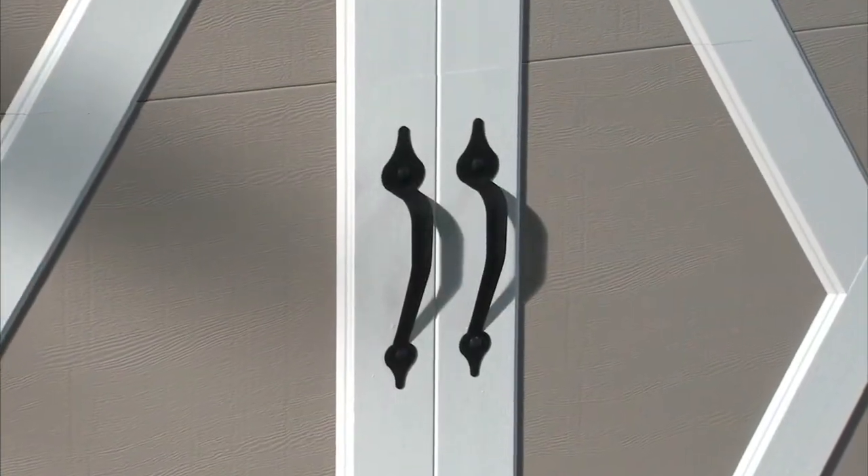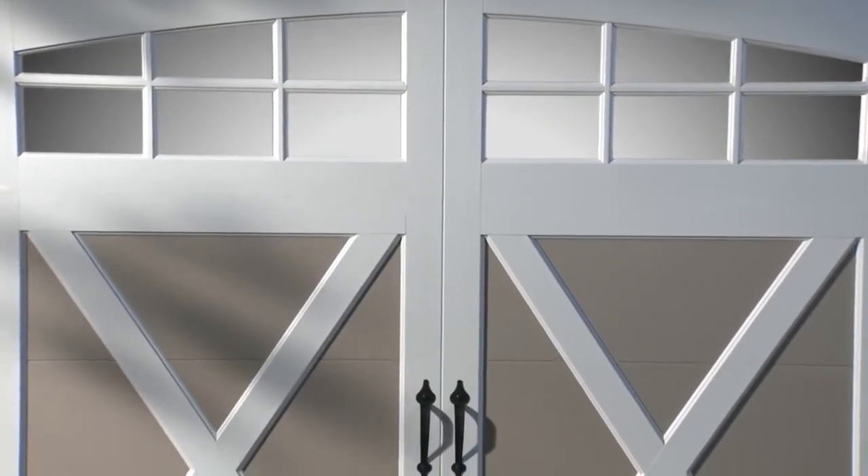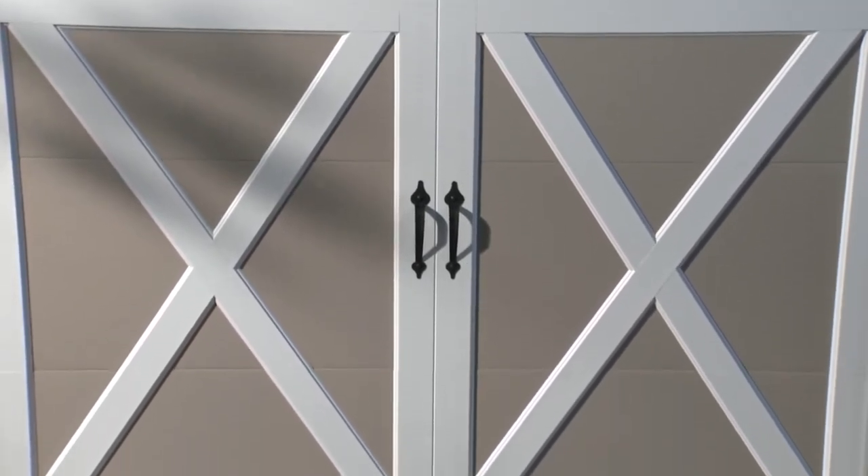Accented with wrought iron hardware and a decorative center groove, Coachman doors have the charming appearance of a swing-out door, but they operate with the convenience of an automatic overhead opener.